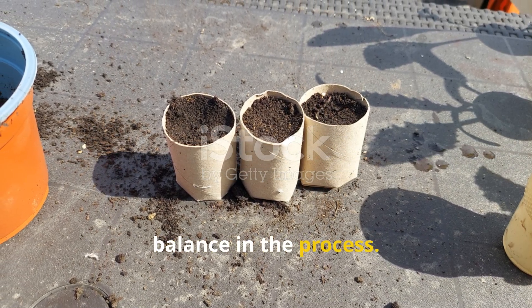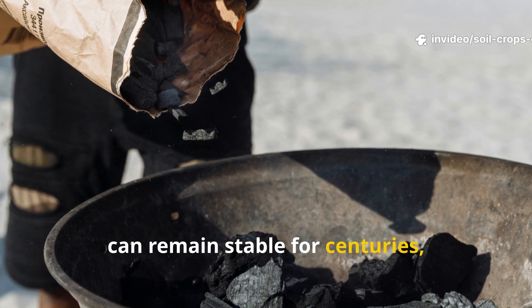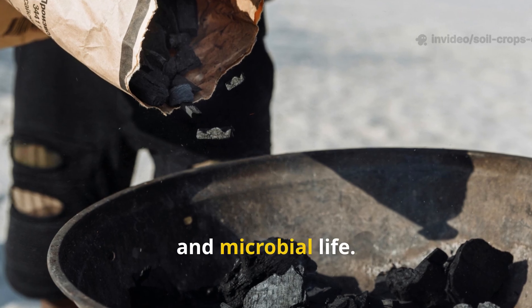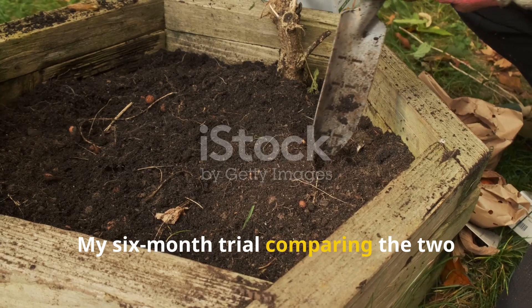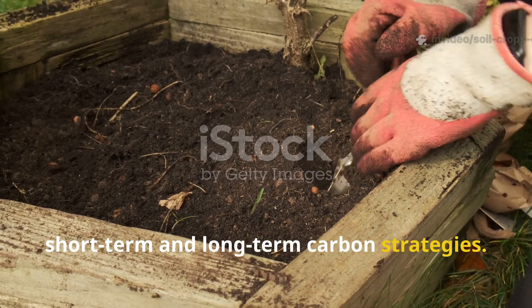But here's the catch: not all carbon is created equal. Some forms, like cardboard, break down quickly and can disrupt soil balance in the process. Others, like biochar, can remain stable for centuries, acting as a reservoir for water, nutrients, and microbial life. My six-month trial comparing the two revealed the critical differences between short-term and long-term carbon strategies.